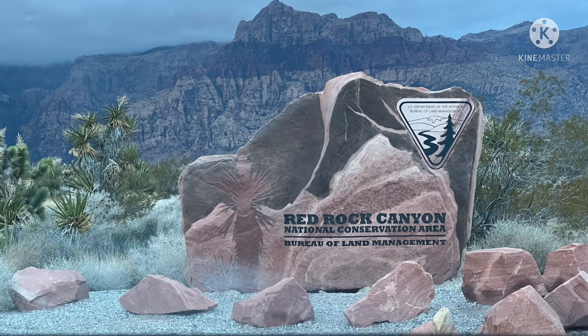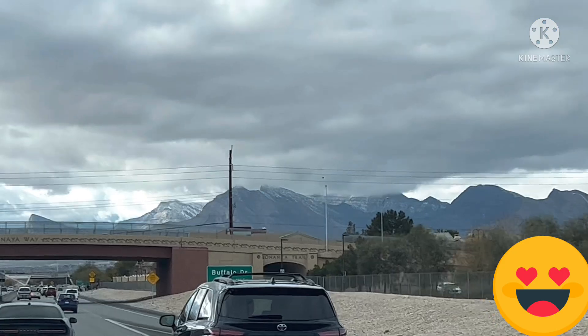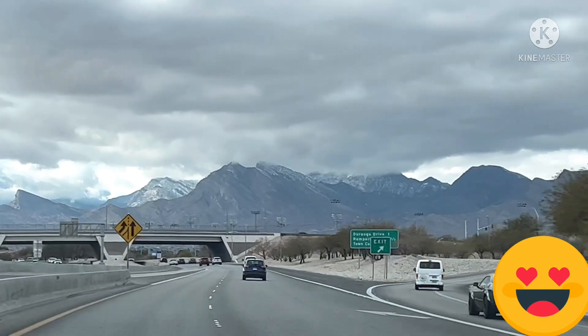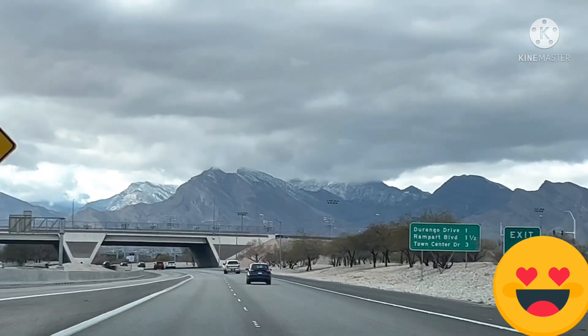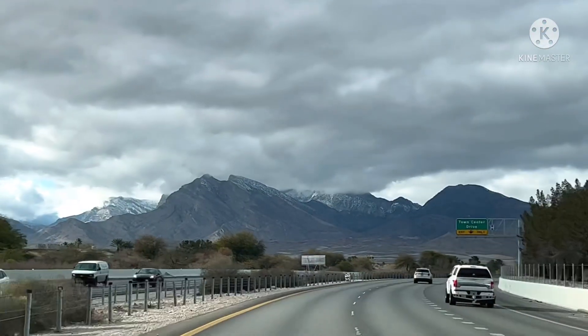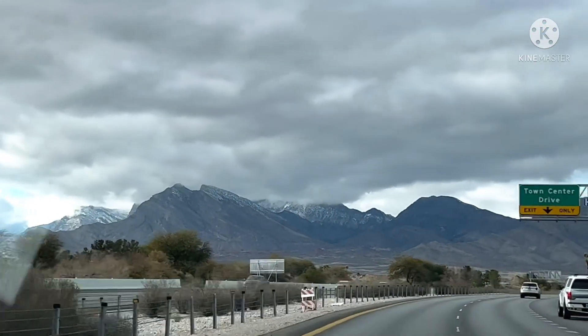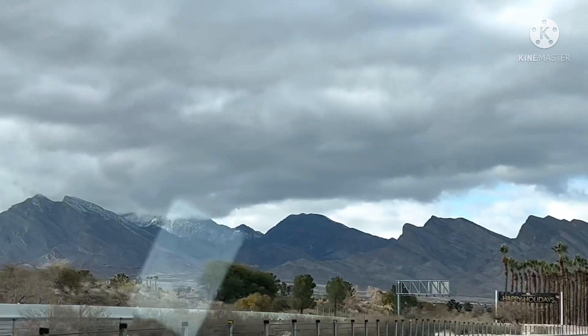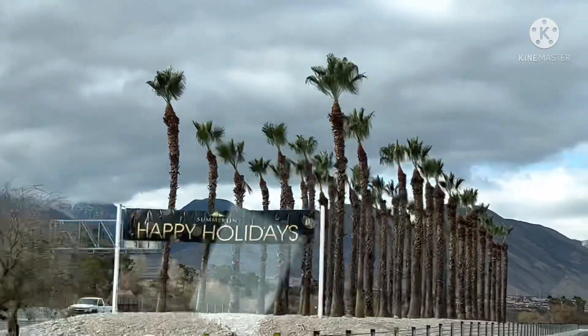Hey guys, I hope you're doing well. So today we're driving to the Red Rock Mountain in Las Vegas, Nevada. The Red Rock Canyon National Conservation Area rests in Clark County, Nevada and it's about 15 miles west of Las Vegas, and it's very easily seen from the Las Vegas Strip.